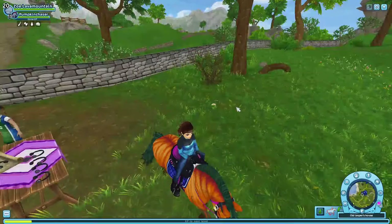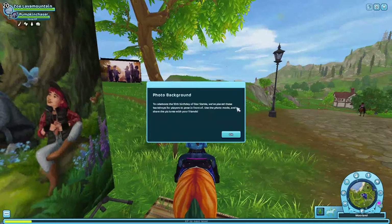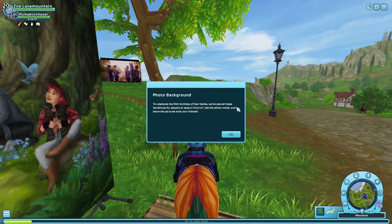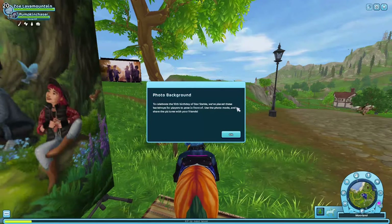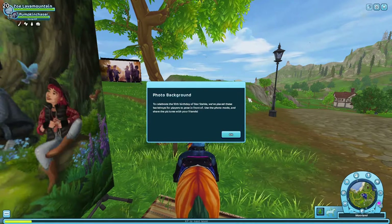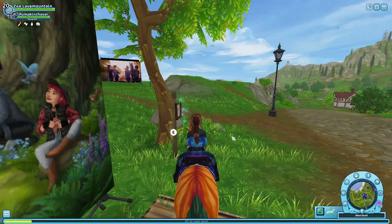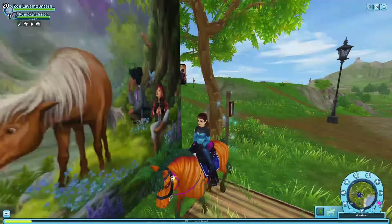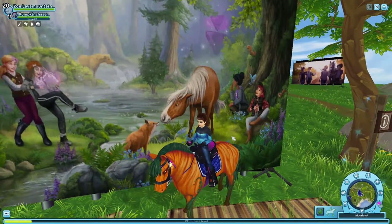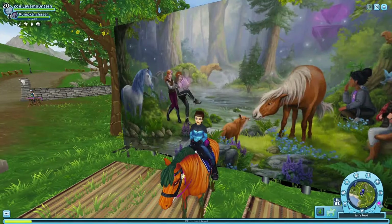I don't really get it — I don't think this was about the photo booth at all. Reading it now: 'To celebrate the 10th birthday of Star Stable, we've placed these backdrops for players to pose in front of. Use photo mode and share the pictures with your friends.' So I did that quest for nothing, but I still got to show you a bit of it. Let's try using photo mode.